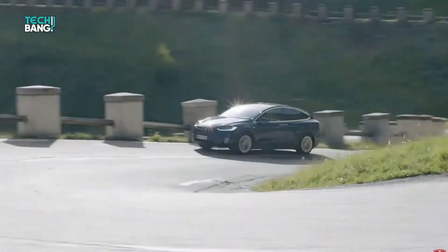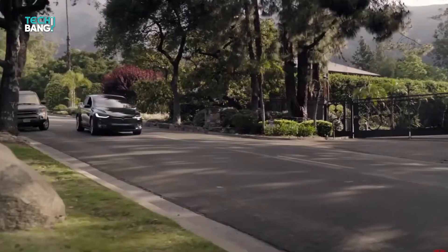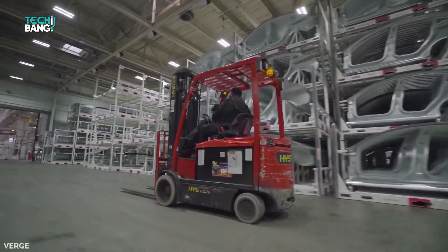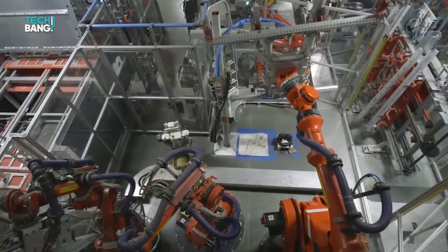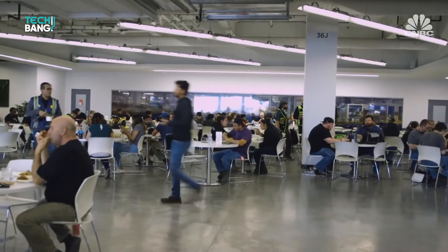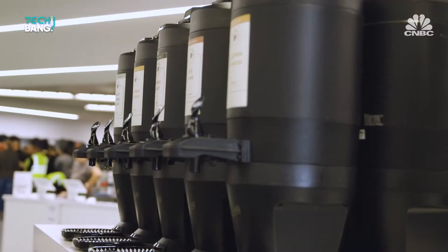Still, Tesla appears to prioritize the safety and well-being of its massive Gigafactory human workforce. There are warning and instructional signs all over the facility. There's also a large-capacity cafeteria that caters for a wide variety of meals and drinks to be consumed by employees at designated breaks.